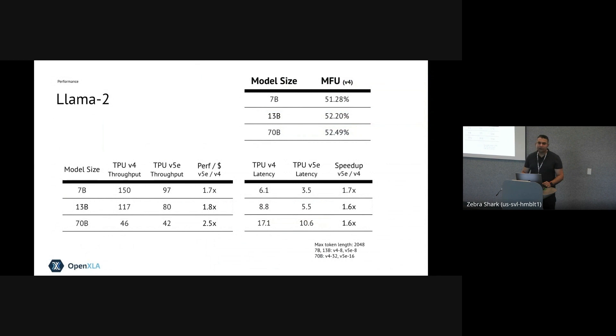I mentioned LLAMA 2 — it would be a good idea to look at some of the performance benchmarks. We have done both inference and training for LLAMA 2, with results obtained across all three model sizes: 7 billion, 13 billion, and 70 billion parameters. Ensuring high model flops utilization has always been important, because we want LLAMA 2 and any PyTorch model to run well on cloud accelerators. We will continue to ensure that MFU for training these models is continuously competitive, as well as the throughput and latency for inference workloads.